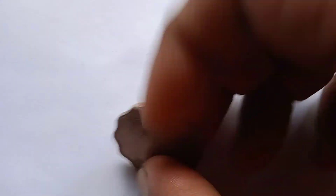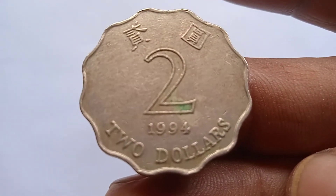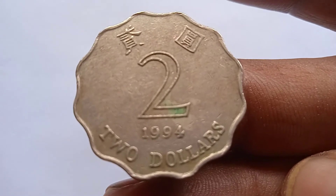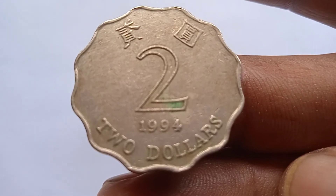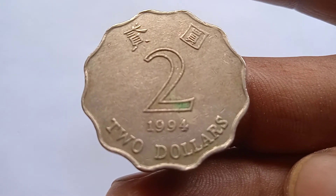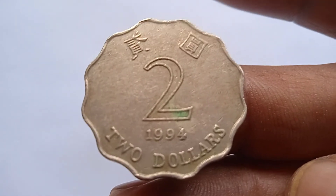Look at this coin — this is a two-dollar coin issued in Hong Kong. On this side, printed China letters, the year nineteen ninety-four, and two dollars. Now look at the other side of the coin.